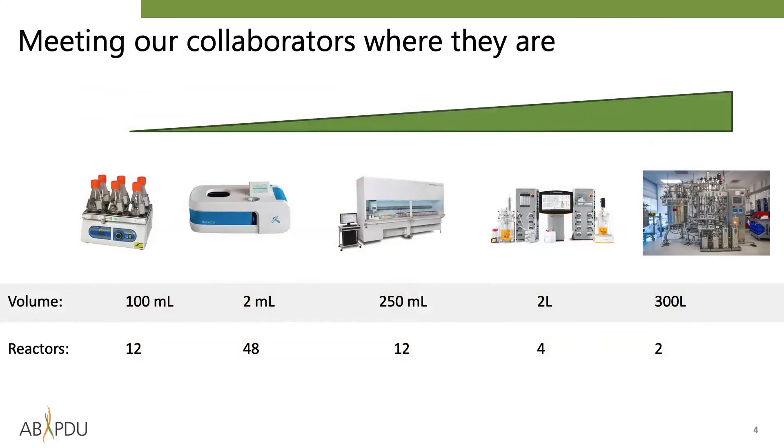At the ABPDU, we'd like to say that we meet our collaborators where they are. If a new startup is looking for support to transform a shake flask technology, we have multiple bench scale options which we can use to develop a scalable process. If a company with a mature process is looking to execute on, say, a single 300-liter campaign followed by pilot scale recovery, we are happy to perform such projects as well.